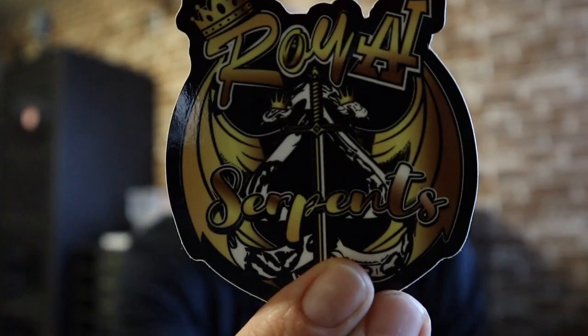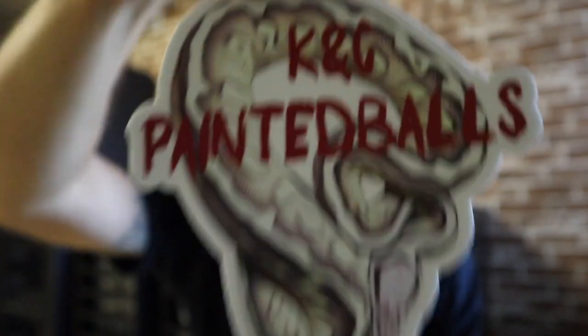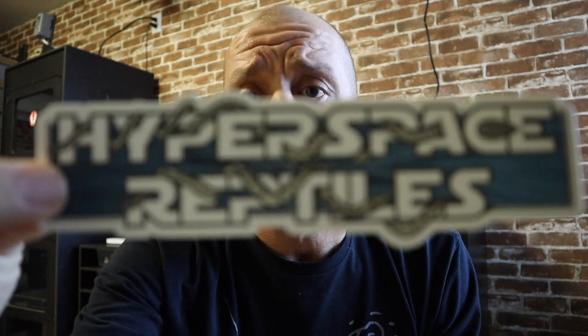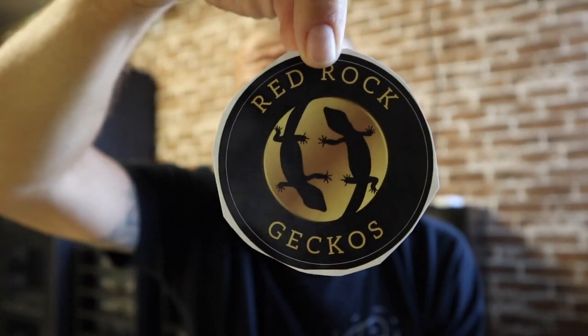Let's do a sticker shout-out — I've been getting really behind on these. First one we got: Royal Serpents. Next we got KC Painted Balls. I love this one — I'm a big Star Wars fan — Hyperspace Reptiles. And Red Rock Geckos, that's who we got the leopard geckos from. We got Madhouse Morphs.